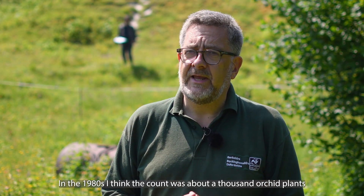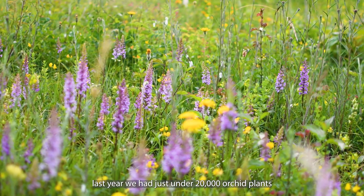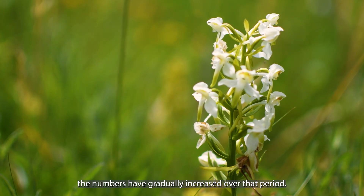In the 1980s, I think the count was about 1,000 orchid plants. Last year, we had just under 20,000 orchid plants. So we can see through the management of the site, the numbers have gradually increased over that period.